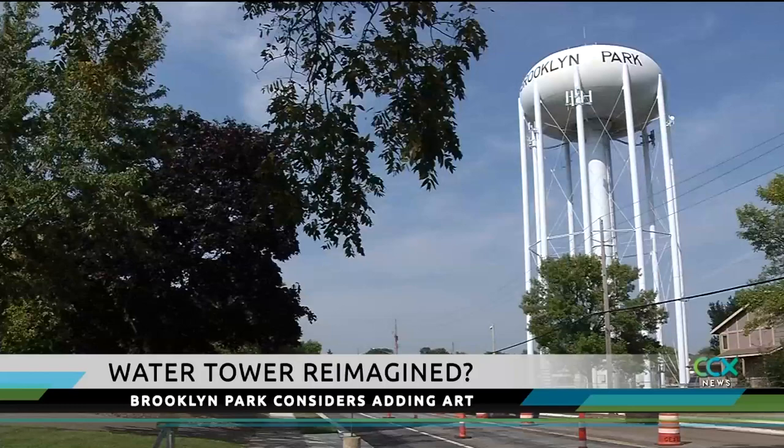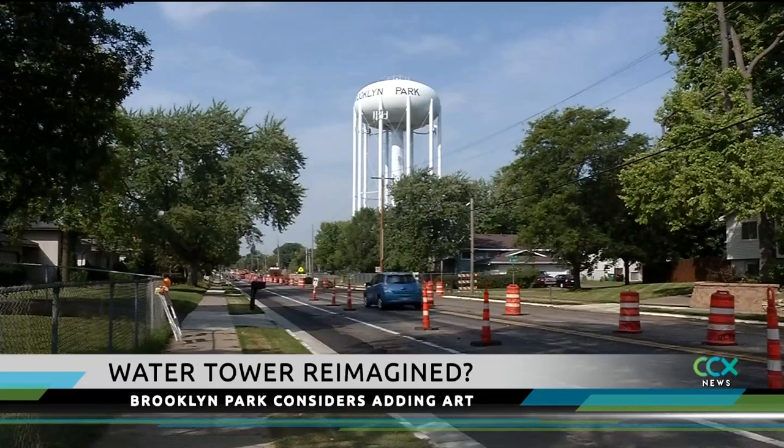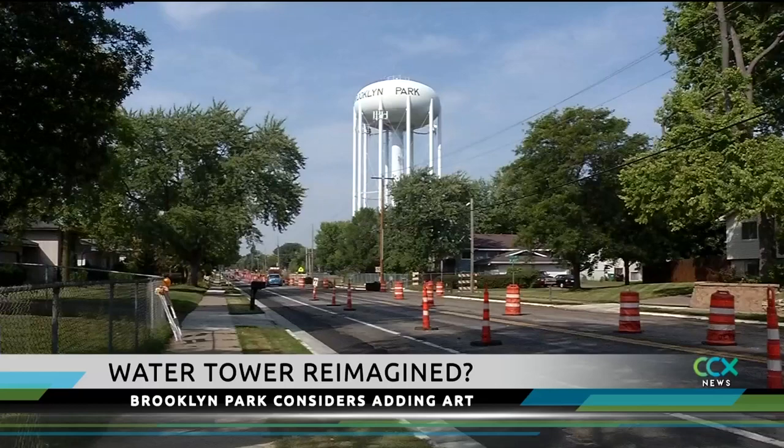The light blue color with black lettering is the standard for Brooklyn Park, but the city is discussing adding a branding element that reflects the city's image. A decision will come by the end of the year. One and a half million dollars is currently proposed for next year's fix of the Brookdale Tower.